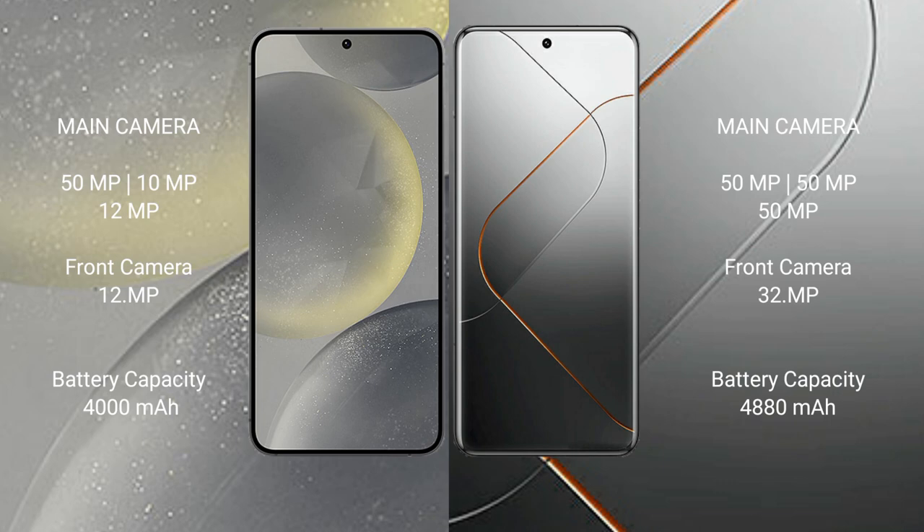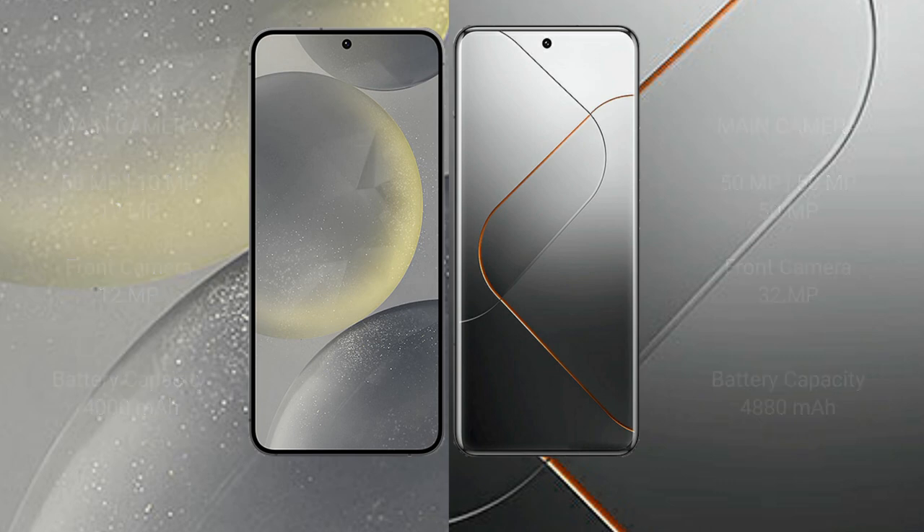Samsung Galaxy S24 has a 4000mAh battery with 25W fast charging support. Xiaomi 14 Pro has a 4880mAh battery with 120W fast charging support.